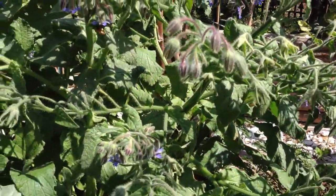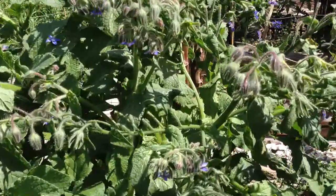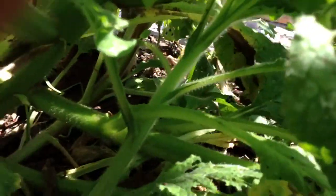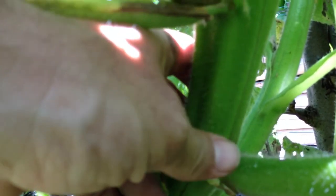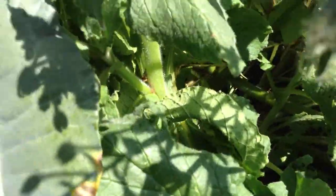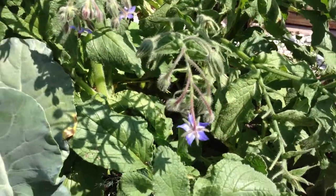Borage is quite a sprawling plant. Let me get down in here and show you this trunk on this thing, which is just humongous. I'll get a size comparison to my hand — here's the trunk on this thing, comparison to my hand, that thing is huge. So borage itself can be quite the space hog in a garden, but it's also very, very beneficial.